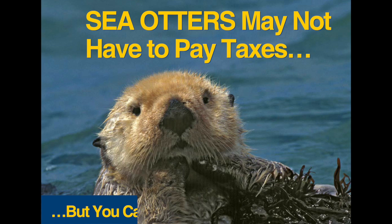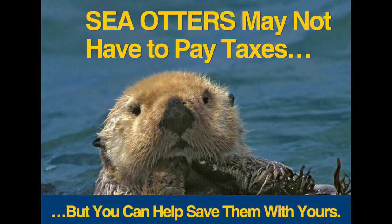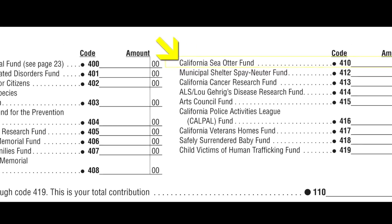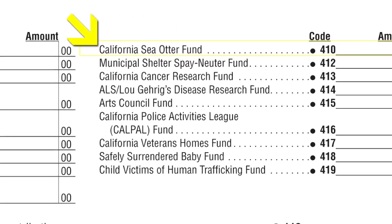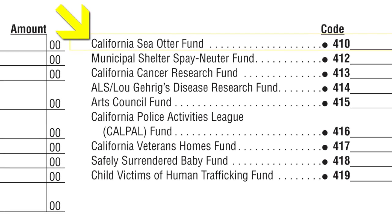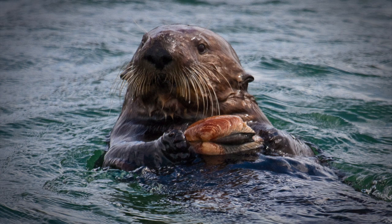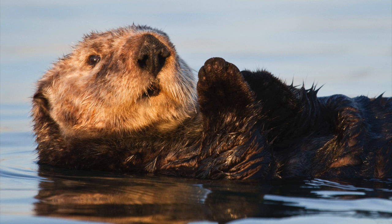In 2006, legislation was passed in California creating a new way to donate money on our taxes to help sea otters. On the state income tax forms, Californians have a way to contribute to the California Sea Otter Fund, which in turn benefits sea otter research and conservation efforts. If you went up to the average person and asked them how they think sea otters are doing, they'd say they see them out there, so they must be doing great. Increased awareness and education to the public is helpful to let folks know what's going on with sea otters and what we can do to try to turn around a trend that is a concern.